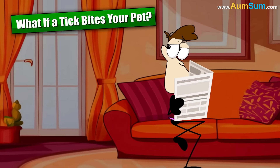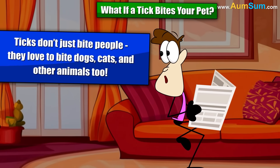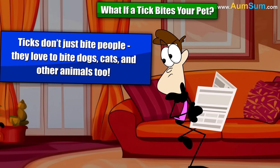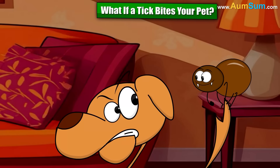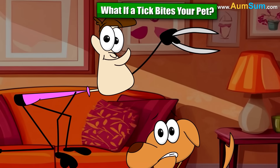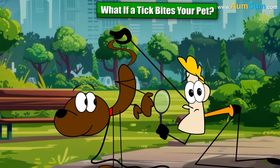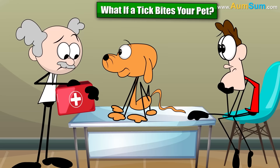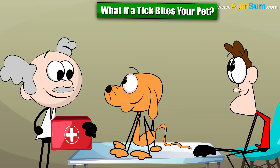What if a tick bites your pet? Ticks don't just bite people — they love to bite dogs, cats, and other animals too. If you find a tick on your pet, use tweezers to remove it carefully, just like with people. Check your pet often after they go outside, and ask a vet about tick prevention. There are special medicines to protect pets from tick bites.